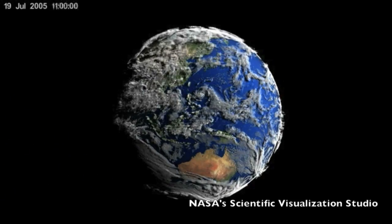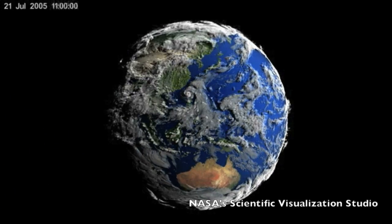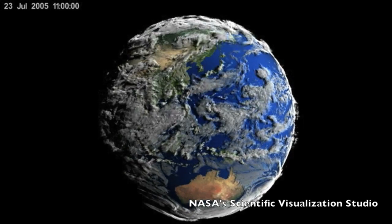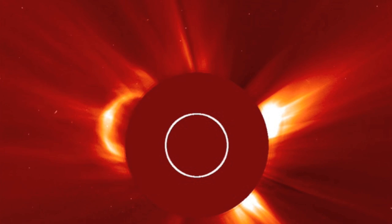Good morning folks. We're starting with the newest sequence from NASA's Scientific Visualization Studio. The full volume rendered atmospheric model is linked for you below. We've got a beautiful CME to diagnose later in the video.